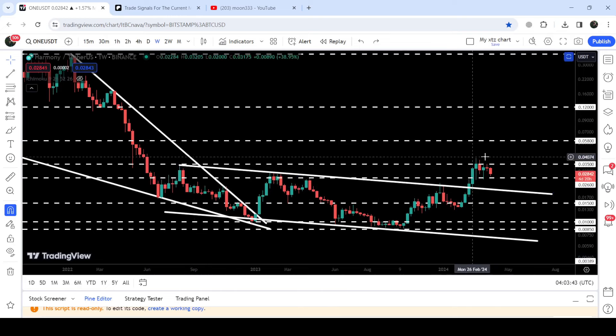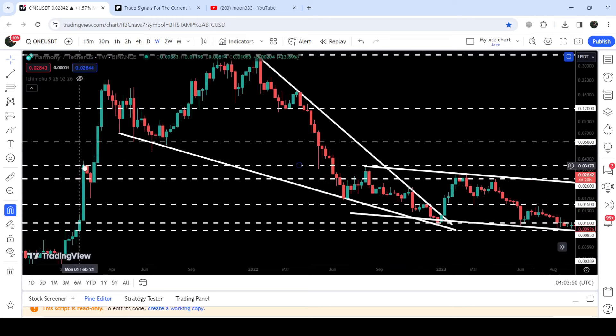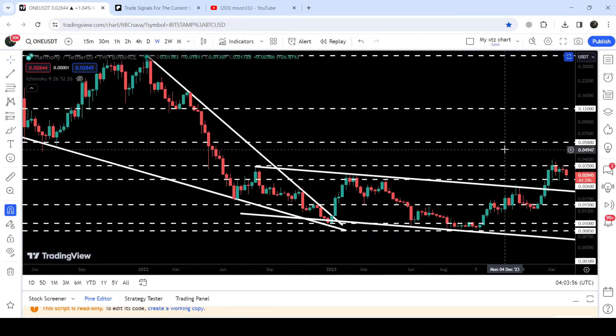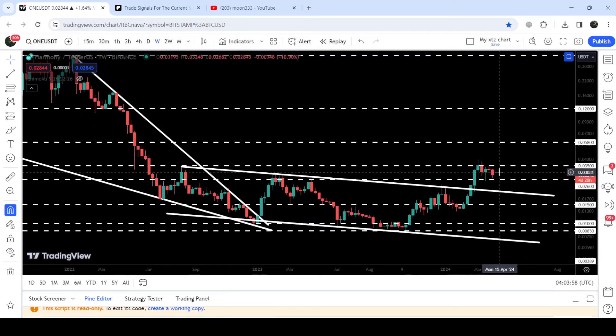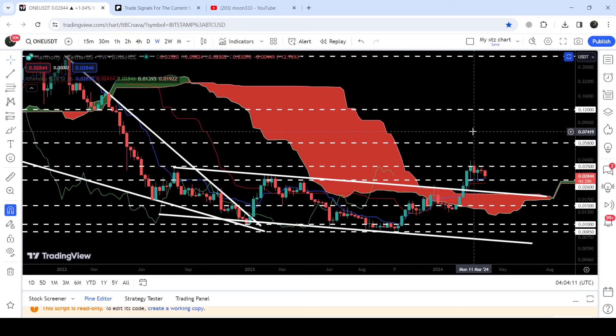Now the price is trying to break out the next resistance of 3.5 cents, which is also another very significant resistance that has been previously acting as a resistance back in 2021, then as a support, then as a resistance, and now again for the past two weeks it is acting as a resistance. At the same time, it has also broken out this very long-term resistance of the Ichimoku base cloud, and this cloud resistance can now act as a strong support for the price of Harmony ONE.